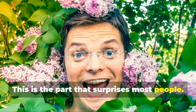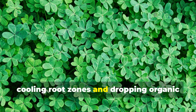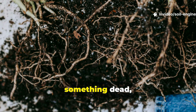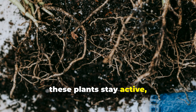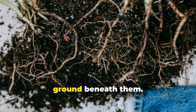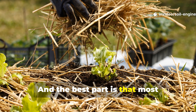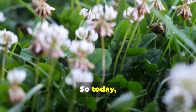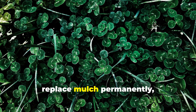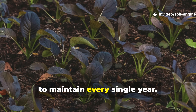This is the part that surprises most people. Certain plants are so effective at shading soil, suppressing weeds, cooling root zones, and dropping organic matter that they act as a living mulch from the moment they germinate. Instead of covering your soil with something dead, these plants stay active, protective, and productive, supporting microbes, conserving moisture, and feeding the ground beneath them. And the best part is that most gardeners overlook them entirely. So today, we're diving into seven incredibly powerful seed-grown plants that can replace mulch permanently, turning your garden into a self-mulching ecosystem that becomes richer and easier to maintain every single year.